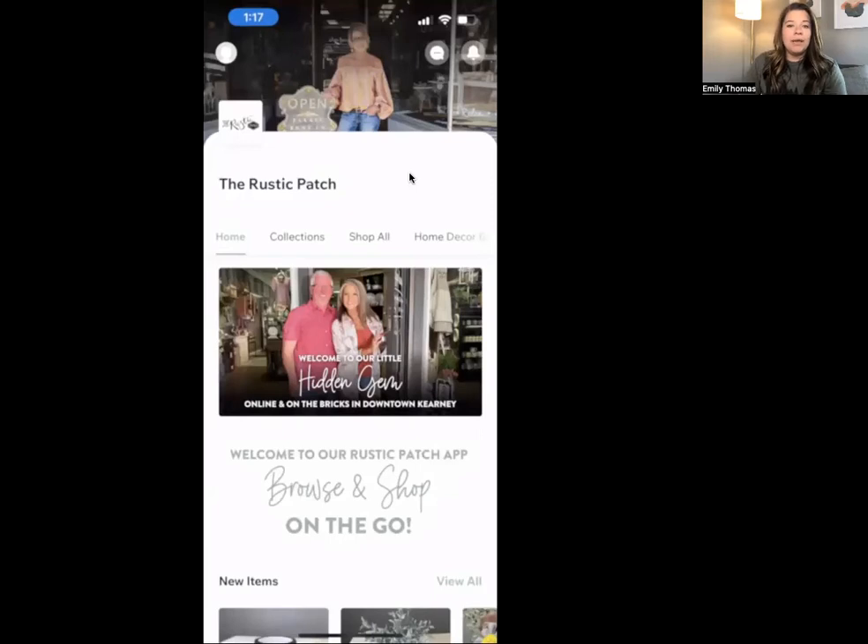So this app — the function of it, the purpose of it — is essentially to draw more people in and keep them in the online store. We want to keep track of people's events, have them purchase tickets to events, sign up for her monthly home decor box and her monthly custom t-shirt box, which is coming up soon. We have a lot of future plans for this, so right now it's basically just the basics, but I wanted to walk through it with you so you can see what's possible.